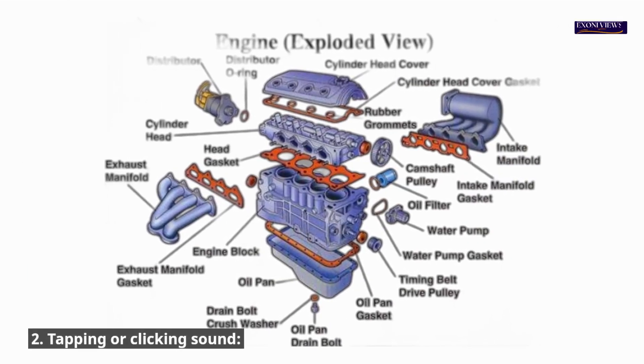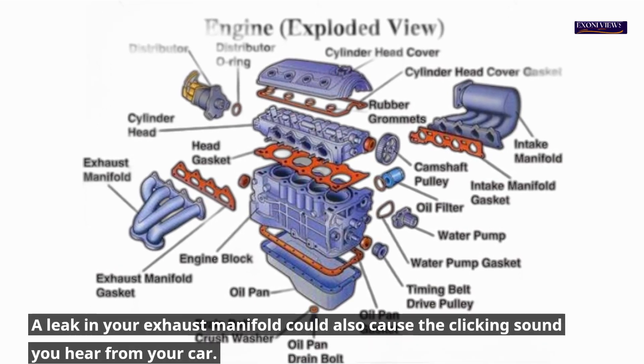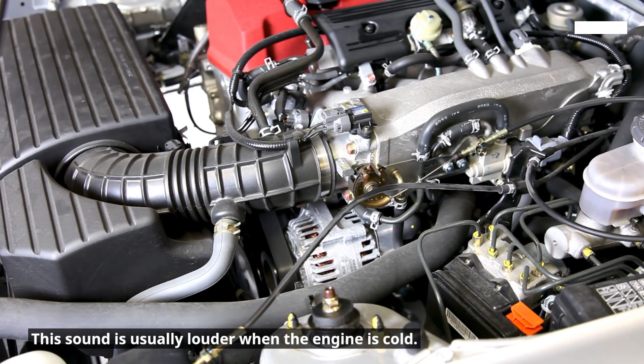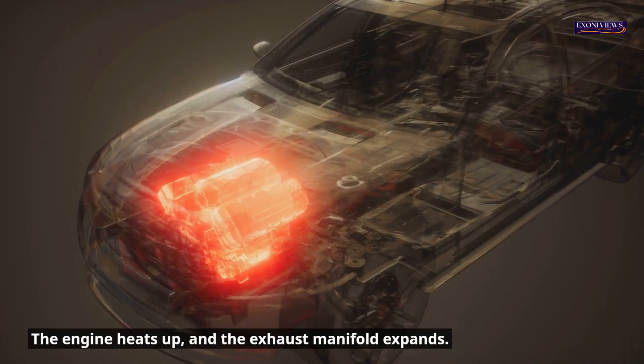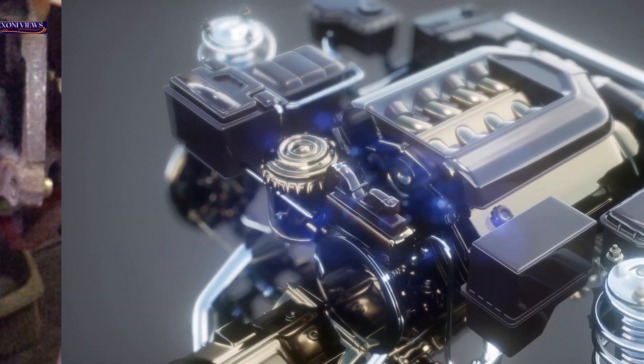2. Tapping or clicking sound. A leak in your exhaust manifold could also cause a clicking sound from your car. This sound is usually louder when the engine is cold. As the engine heats up and the exhaust manifold expands, this sound can stop.